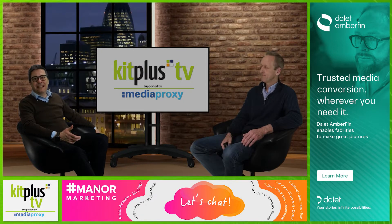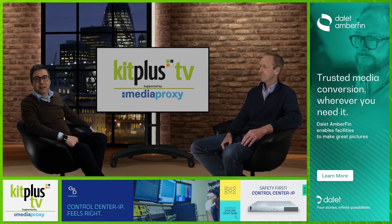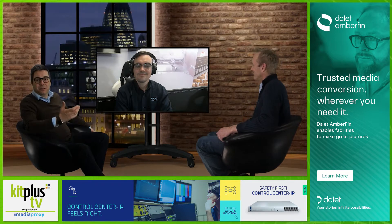Today we're talking about the role of PTZs in production workflows, the benefits of auto-tracking, and probably a lot more with our guest Paul Richards from PTZ Optics. Welcome to the show, Paul.